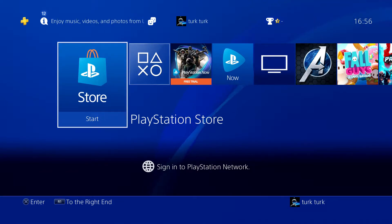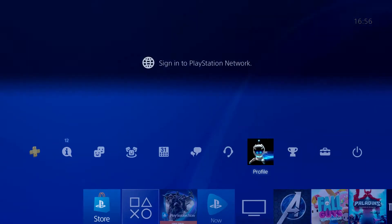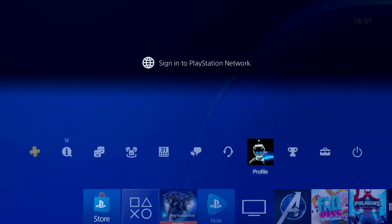Hey guys, today I'm going to show you how you can sign back into PlayStation Network once you've been signed out for no reason at all. What you want to do first is go to profile.